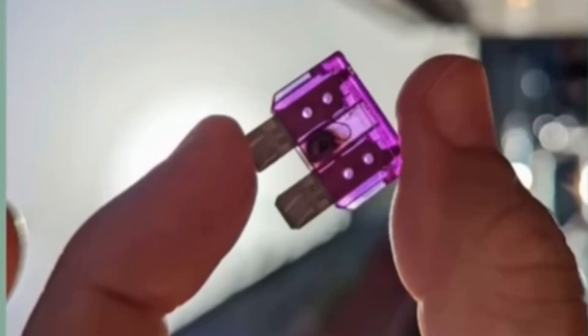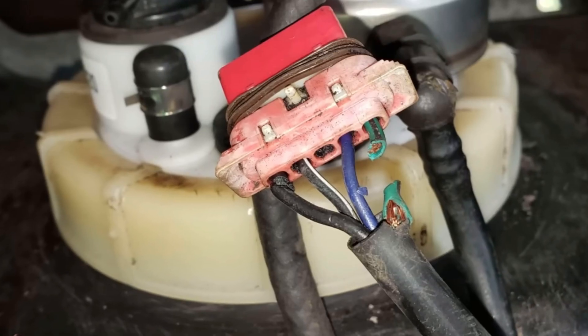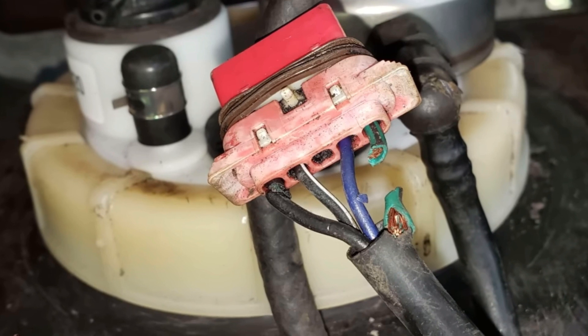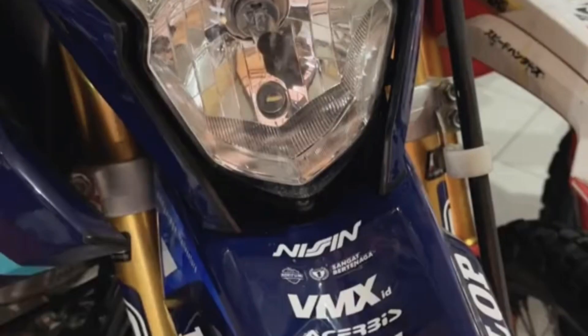If the fuel pump fuse keeps blowing, be sure to also check the pump's electrical connector, because due to heavy electrical load and pump weakness, the connector can become burnt and damaged.